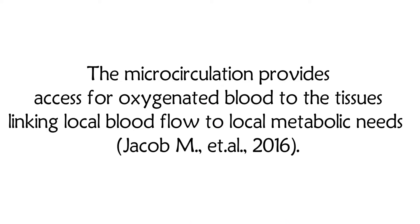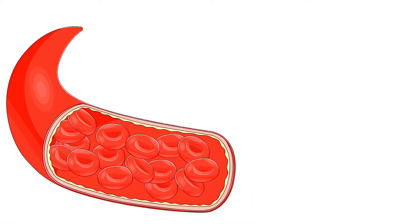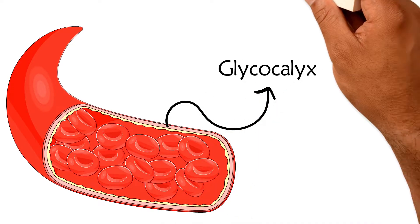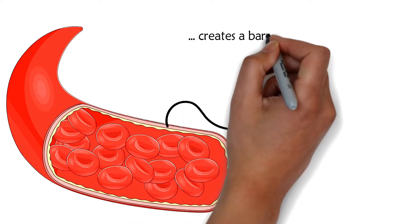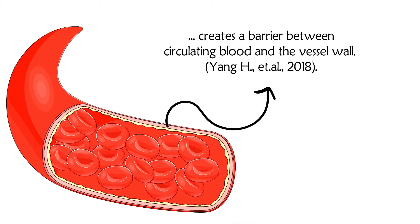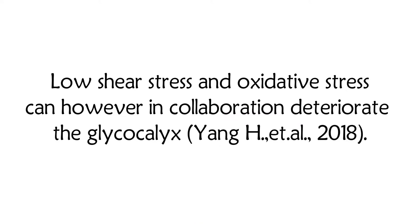The microcirculation provides access for oxygenated blood to the tissues, linking local blood flow to local metabolic needs. The endothelium, which is the inner layer of the blood vessels, has a protective layer called the glycocalyx. The endothelium glycocalyx layer, found on the surface of endothelial cells, creates a barrier between circulating blood and the vessel wall, protecting the endothelium from being damaged.